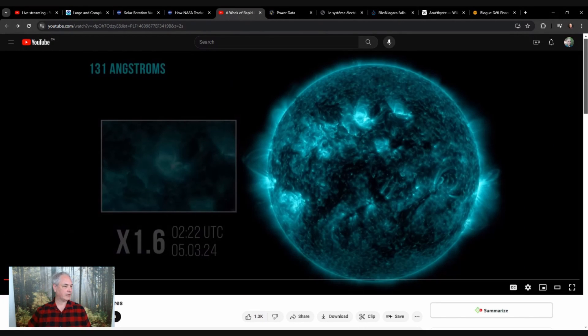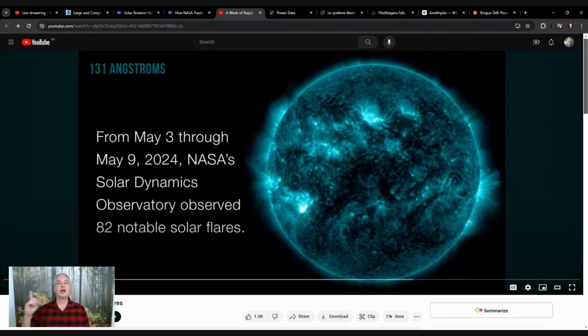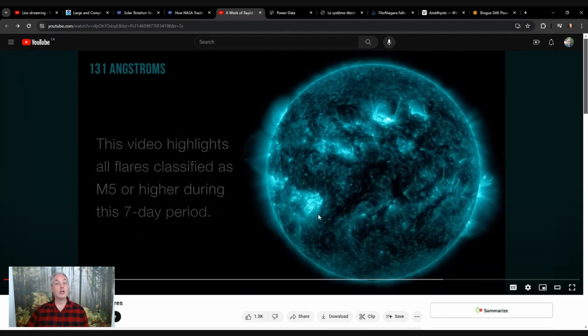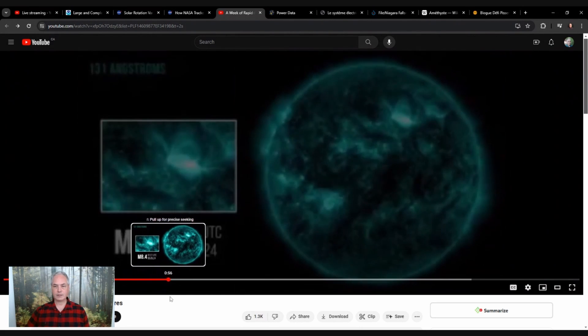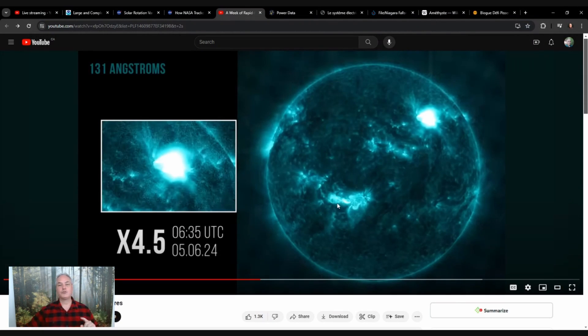This video shows from May 3rd to May 9th. We can see the sun rotating on itself. We also know from the last couple of weeks that there's an increased amount of solar flares here on the northern hemisphere, and an increased solar flare on the southern hemisphere close to the equator. Close to where we have all those solar flares, we have sunspots in both hemispheres.